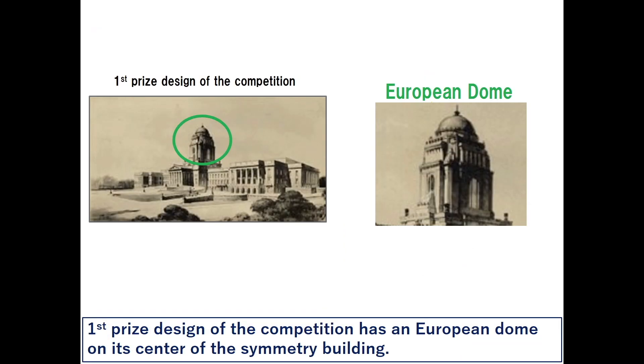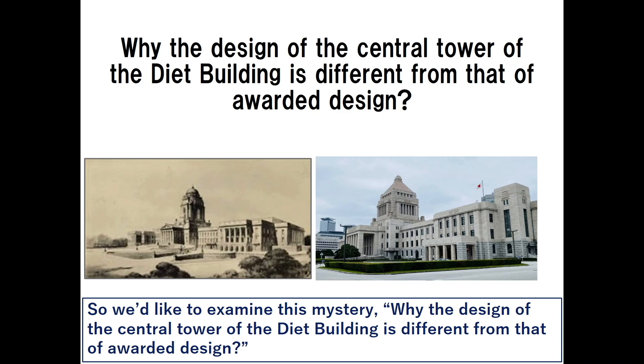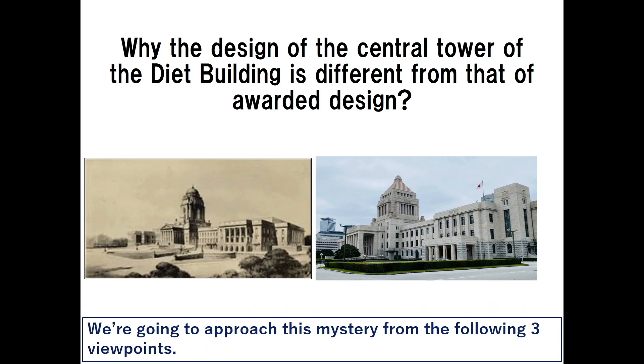The first prize design has a European dome at the center of a symmetry building. On the other hand, the actual diet building has a stepped pyramid instead. We'd like to examine this mystery — why the design of the central tower of the diet building is different from that of the awarded design — from three viewpoints.